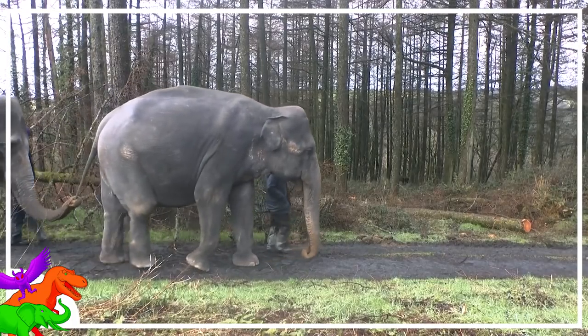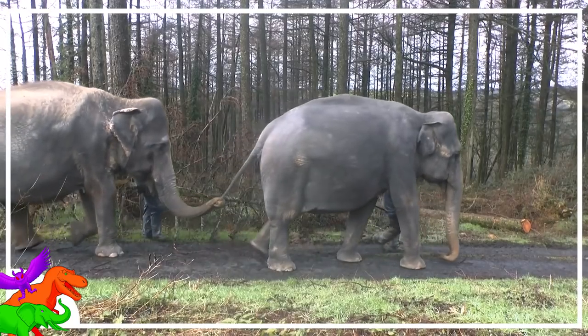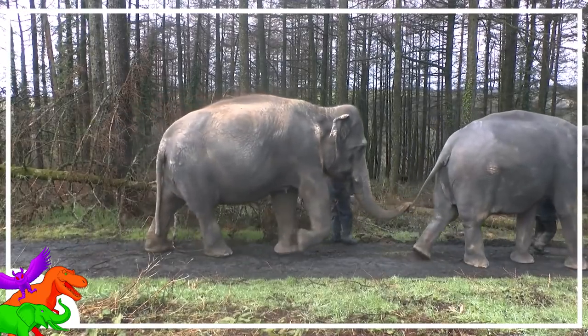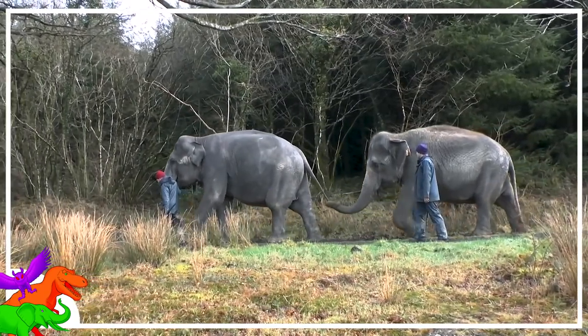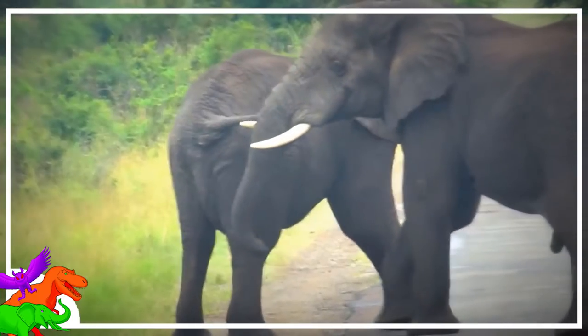Just like their trunks, the elephant's tail can act as a hand. It's commonly thought, like a human child holding their mother's hand as they cross the street, that an elephant calf would hold their mother's tail for guidance, protection, or comfort. It turns out this observed behavior is used to slow down the other elephant, like when two juvenile males play, or a male is pursuing a female in heat.